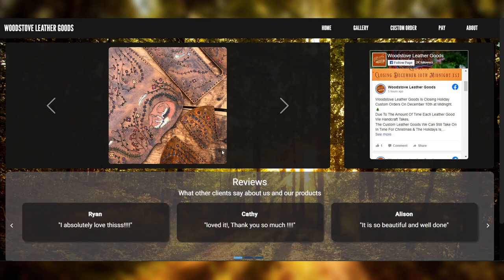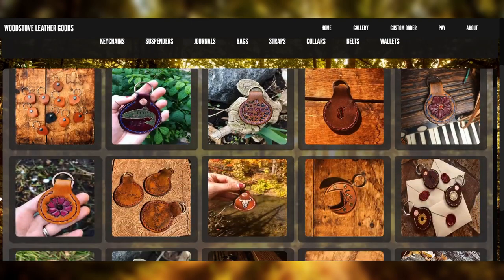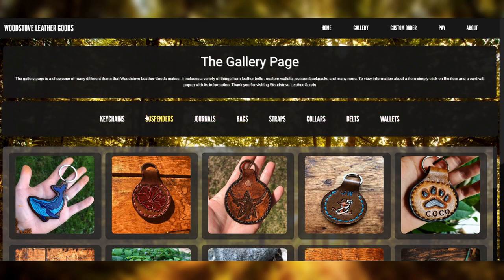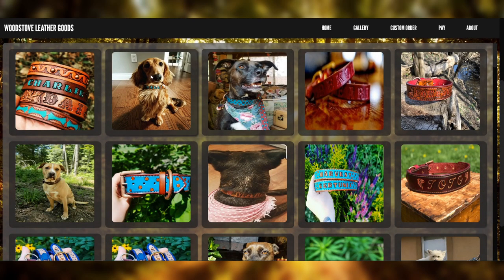If you want to see more pictures and you're a little bit interested, you can go to the gallery. In the gallery, you'll see pretty much every item they've ever made for every customer — all custom made, all by hand. It ranges from keychains to wallets, all organized and categorized. But the best section is actually the collars section, where you can look at all these cute dogs.